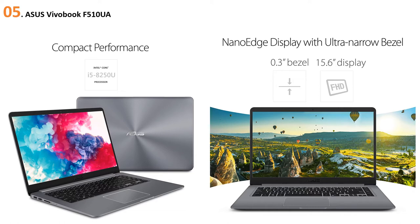The ASUS VivoBook F510UA features an Intel Core i5-8250U processor, 8GB DDR4 RAM, and a 1TB hard disk drive up to 5400 RPM. It comes in star gray and is pre-installed with Windows 10 Home. Weighing just 3.7 pounds, it's easy to carry daily. Connectivity includes 1x USB 3.1, 1x USB 3.0, 2x USB 2.0, and USB-C. Wi-Fi speed reaches up to 867 Mbps, with 1x HDMI, SD card slot, and microphone. Battery life is five hours.